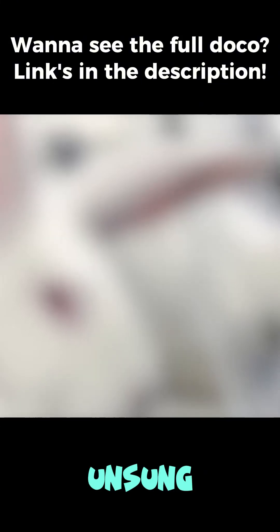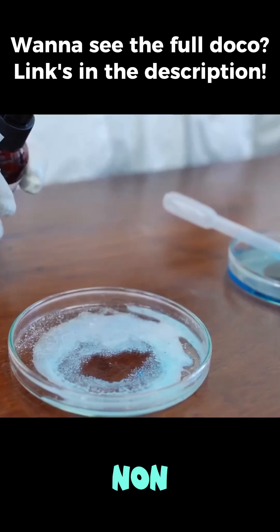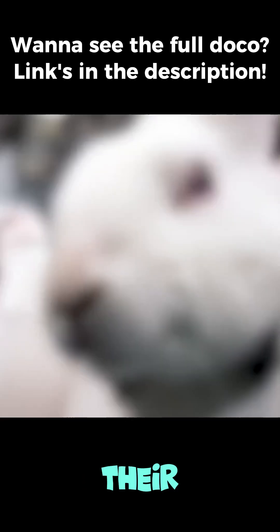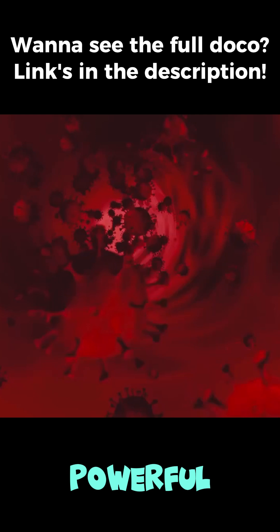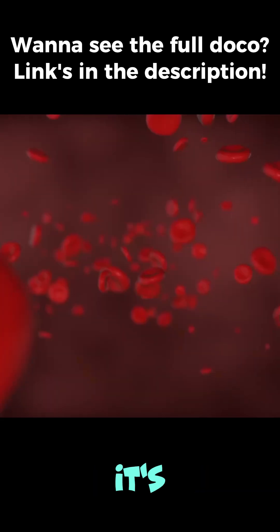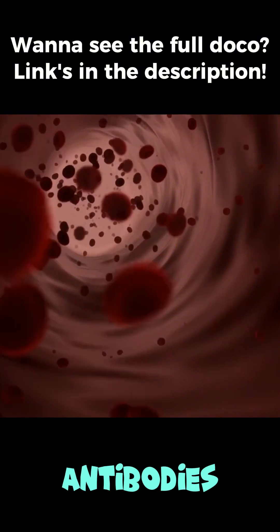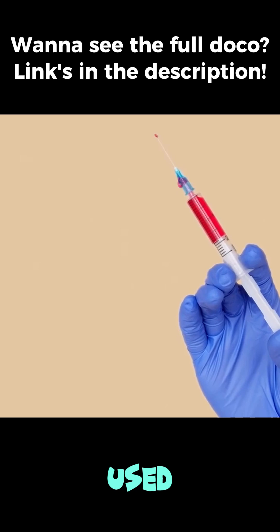And this is where other unsung heroes enter the story: rabbits. Tiny, non-lethal doses of the venom powder are injected into rabbits over a period of months. Their immune systems, unlike ours, can fight it off, producing powerful antibodies. It's the plasma from the blood of these rabbits — rich with those life-saving antibodies — that is harvested and purified to create the anti-venom used in hospitals.